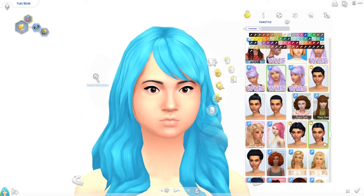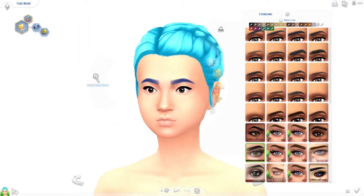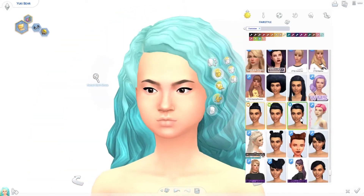Full disclaimer, I actually had something else that I was supposed to upload today that I've been working on for a while, but I didn't get it done in time and I don't know when it's gonna be up — but you guys don't know what it is anyway, so here's Yuki Bear.